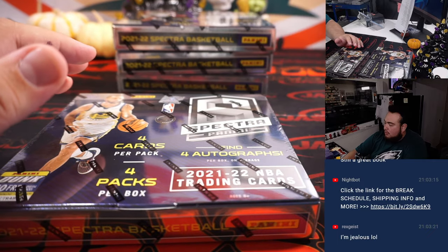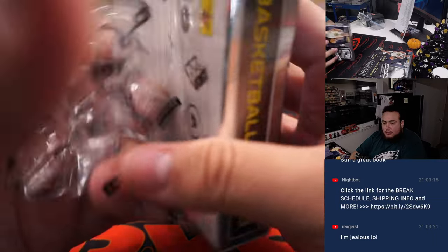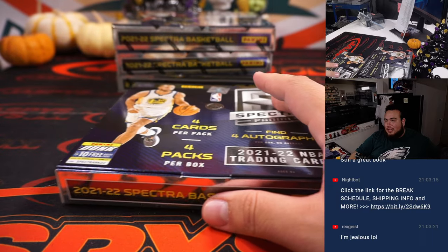Everything else is on-card though. I just think the multi-signed ones, especially like the booklets, will probably be a lot harder to get signed in person. I don't mind if it's like that though.